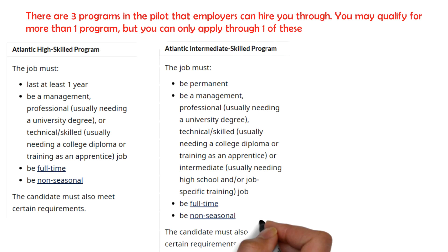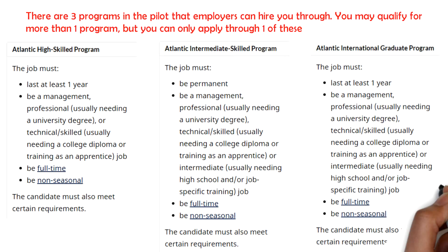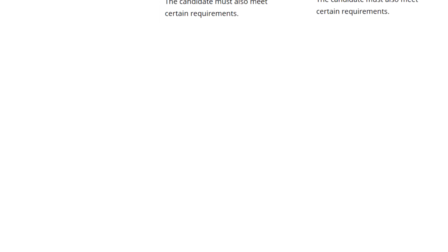The Intermediate Skill program is specifically for those candidates having one year of work experience in NOC level C. Here too, you will need your ECA, language test, and settlement funds as well. The Atlantic International Graduate program is for those candidates who have just graduated from a publicly funded, designated institution in an Atlantic province, as I explained before. Even these candidates need a language test and settlement funds as well.